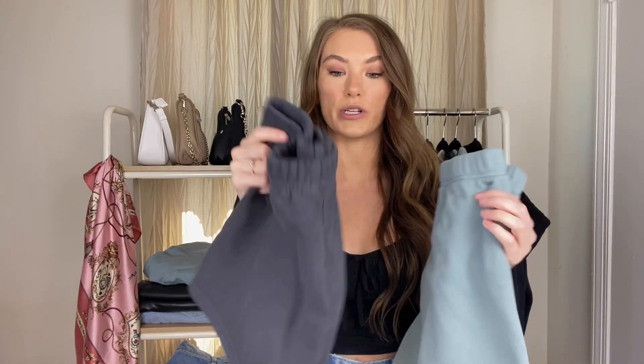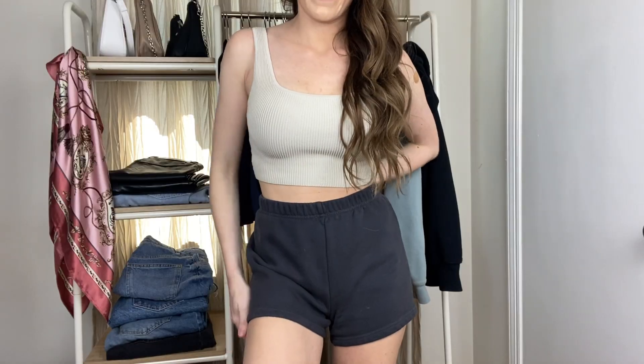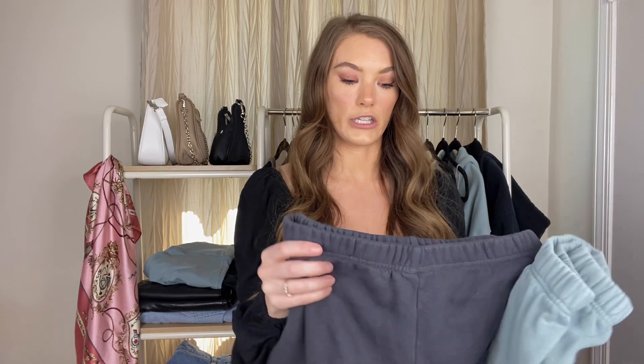Next are the TNA perfect high-rise sweat shorts. I have them in the same blue color as the biker shorts as well as a dark grayish blue. These are so freaking comfortable and cozy — the material inside is just so soft. I love that they're not too short but not too long and they've held up wash after wash. I definitely want to pick up cream, white, and black as well. Loungewear is very in right now and I don't think it's going anywhere anytime soon, so having a good pair of sweat shorts is a must.